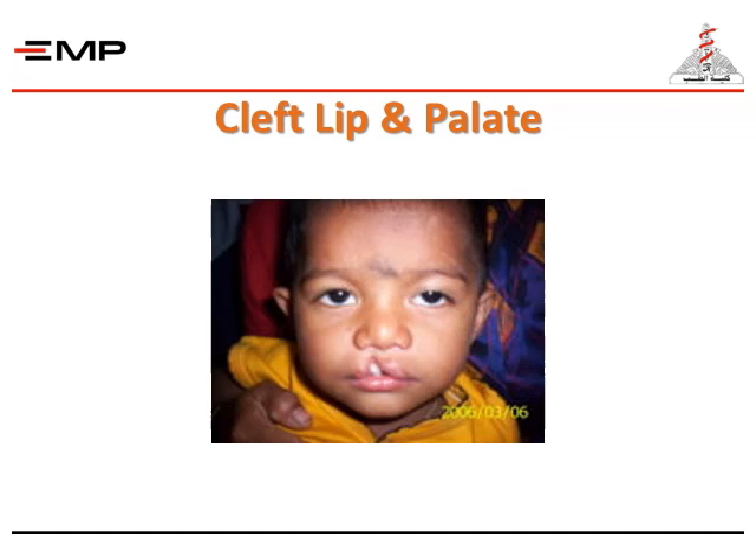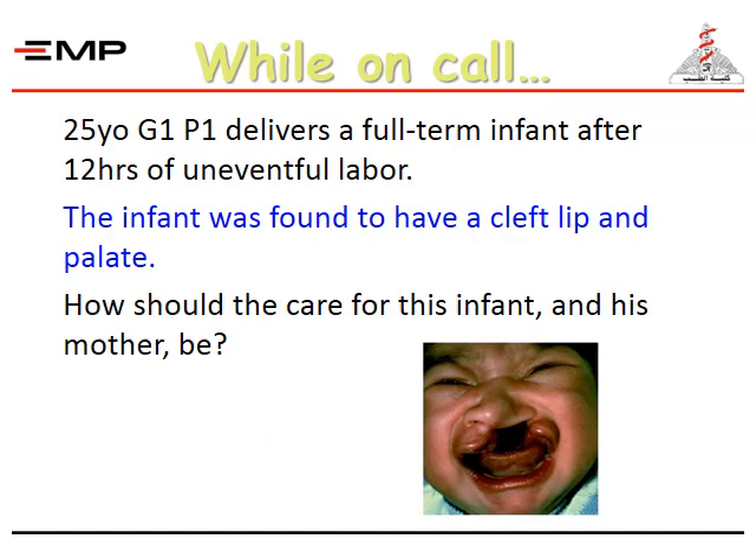Here is a case of a patient who has a cleft lip. Sometimes we are exposed to patients like this where the mother has delivered full term after 12 hours of uneventful labor; however, the infant was found to have a cleft lip and palate. How should care for this infant and his mother be done?